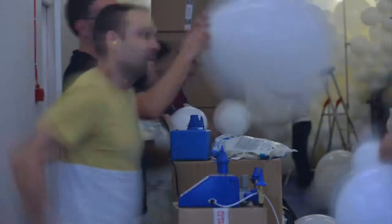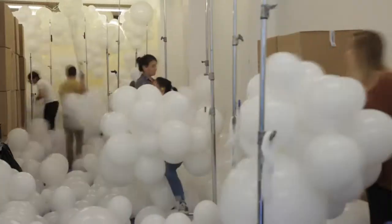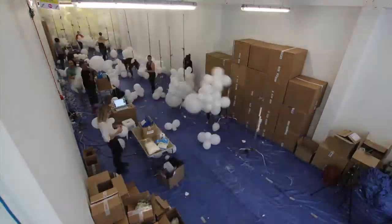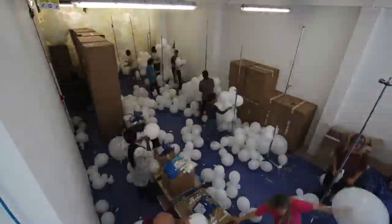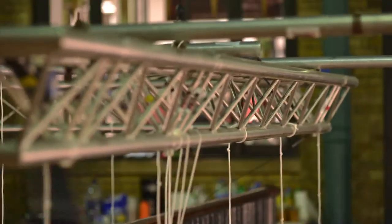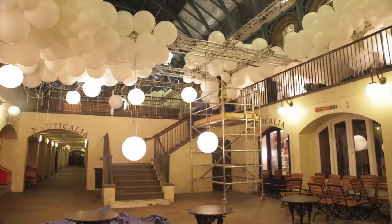We have inflated 1,000 cubic meters of balloons — maybe that could represent 100,000 balloons, something like that. We blew up balloons for one week beforehand, and during four nights we installed the balloons on the structure.